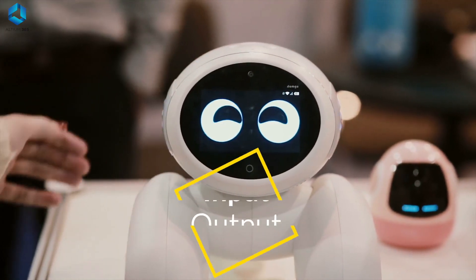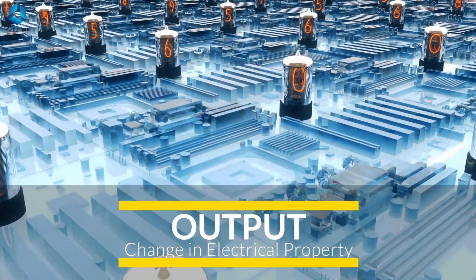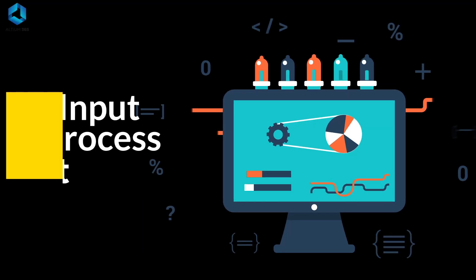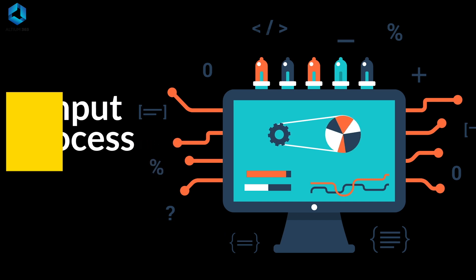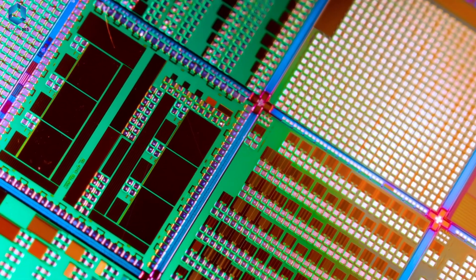Microcontrollers operate on a simple principle: they take inputs, process the input data, and produce outputs. Imagine a motion sensor connected to a microcontroller — when it detects movement, the sensor sends a signal to the microcontroller. The microcontroller processes the signal and sends a command to turn on a light.